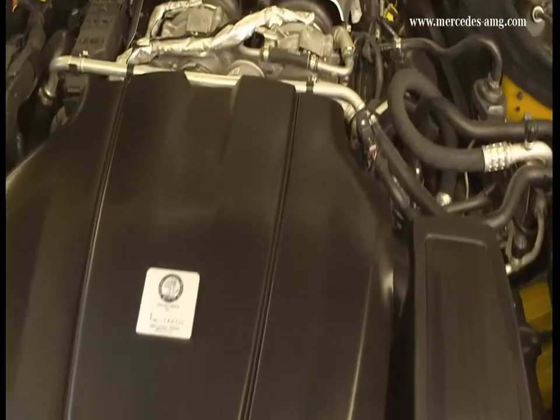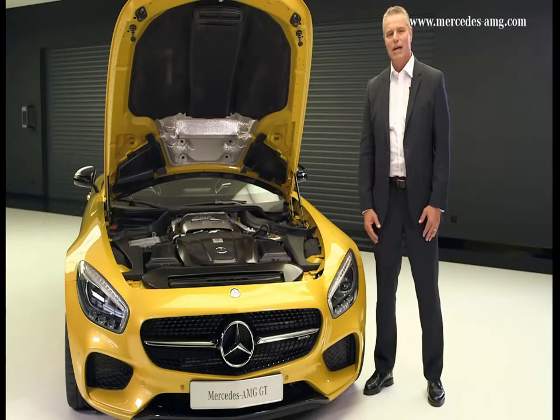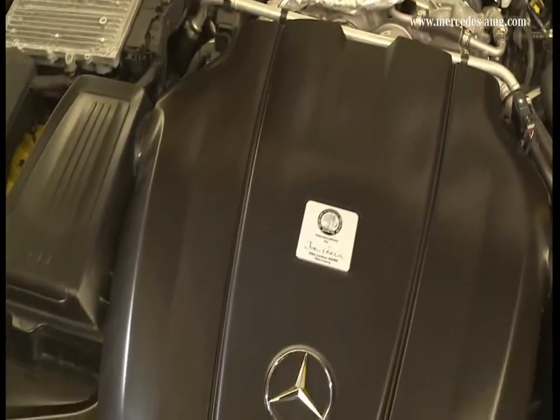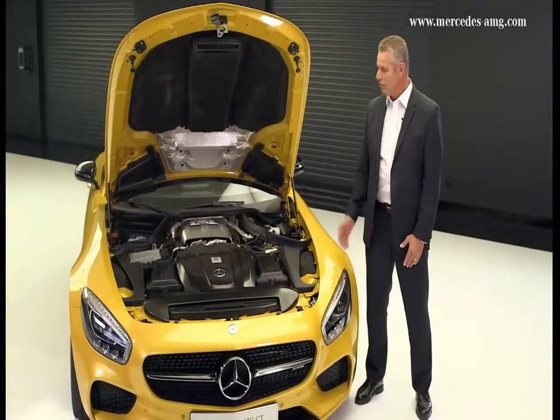3,982 cubic centimeters of displacement. 340 kilowatts, or 462 horsepower, and a maximum torque of 600 newton meters at 1,600 to 5,000 revolutions per minute. Or, in the case of the Mercedes AMG GT S, 375 kilowatts, or 510 horsepower, at 650 newton meters.